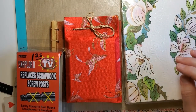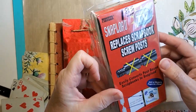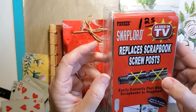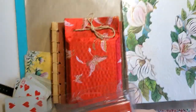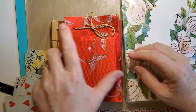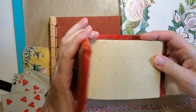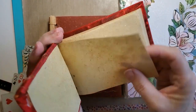I bought these — they're for changing your post-bound scrapbooks to strap hinge, and I bought them because they were only a dollar twenty-five. I use these and they go for big bucks in the stores. I don't know why they've increased prices on that stuff so much — I guess because not many people buy it anymore.